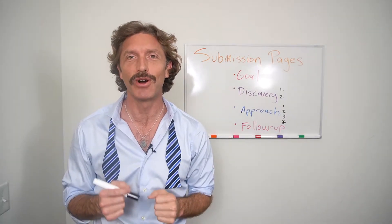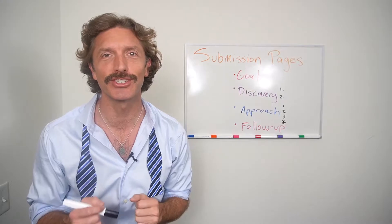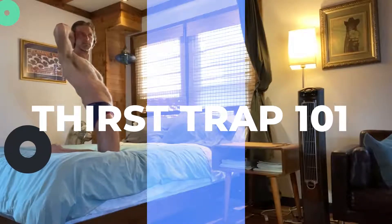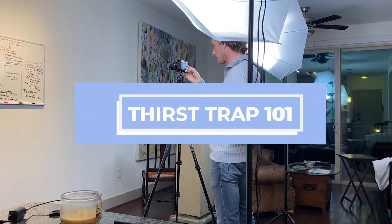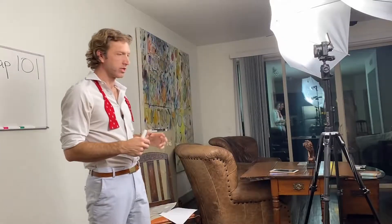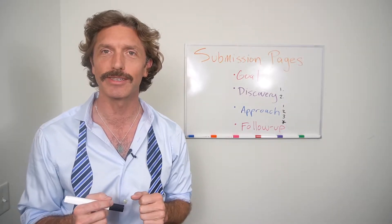Hey y'all and welcome back. Thank y'all for coming back to Thirst Trap 101. It's episode 6 on Submission Pages. My name is Ryan Lindsay and this is my YouTube series Thirst Trap 101. Thank y'all again for joining us for another episode, episode 6 of Thirst Trap 101 on Submission Pages.